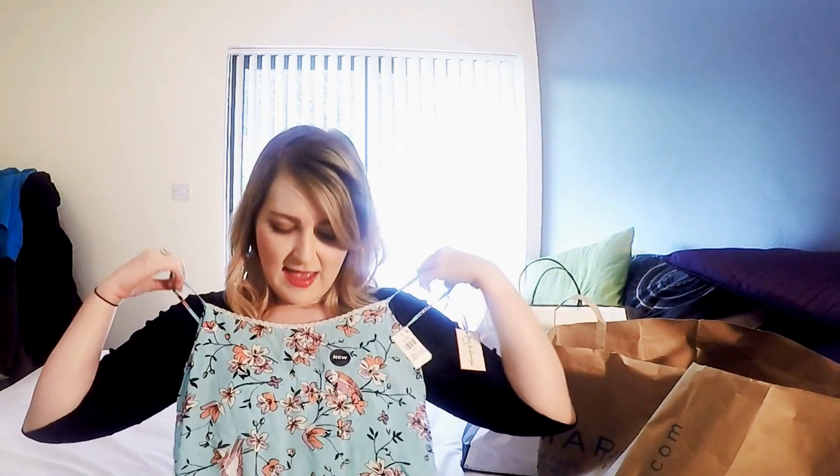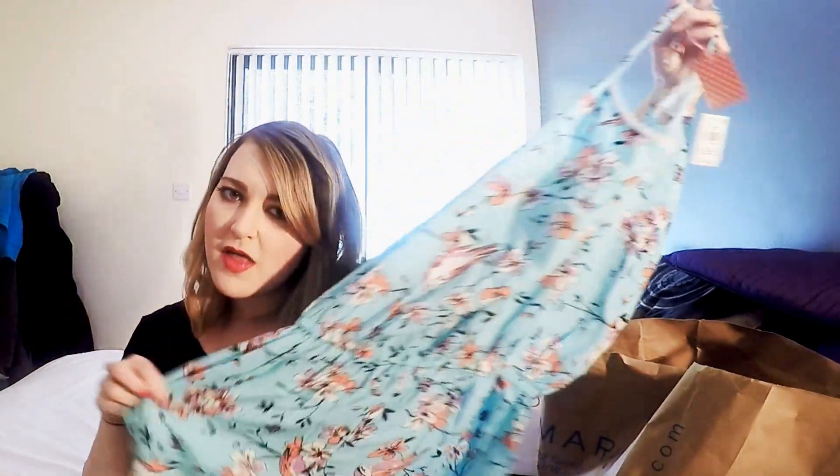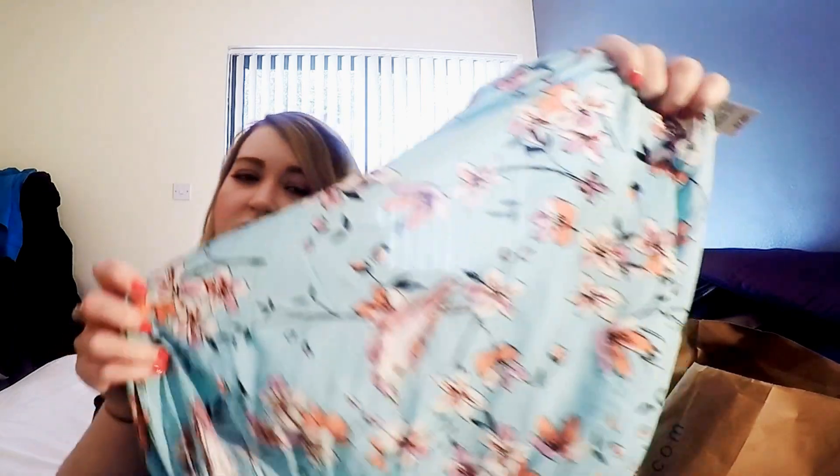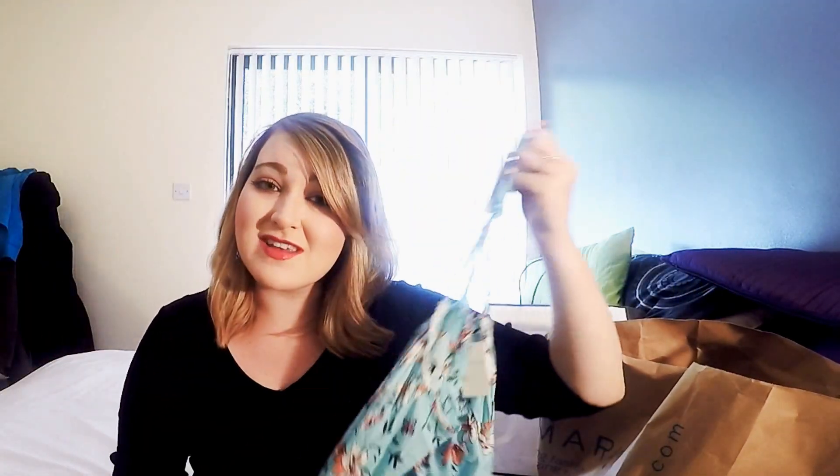The next thing I got in Primark — this is all for the holiday, so it's exciting. It's like a nighttime romper thing. I really like it — I love the lace detail on the hem with the shorts at the bottom. So it's like shorts and a vest top all in one. I love the colour; as soon as I saw it on the rail I thought I really love that colour, because blue is my favourite colour. I love the print as well — it's kind of like vintage, it's got a cute little bird, flowers and stuff.